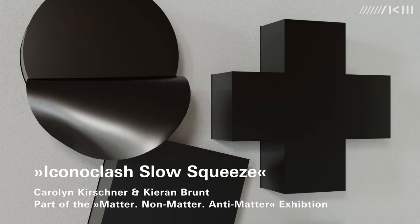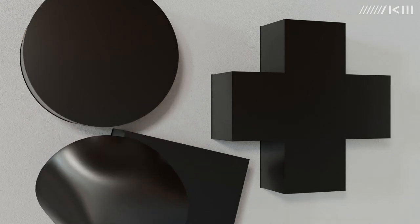My name is Carolyn Kirschner. I'm an artist and a researcher with a background in architecture and I'm also a lecturer in design at Goldsmiths in London.